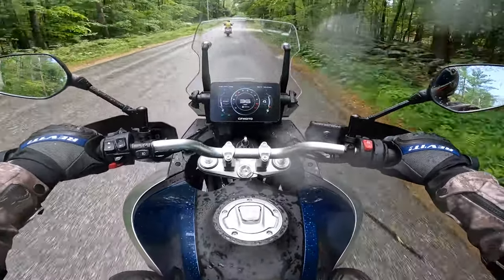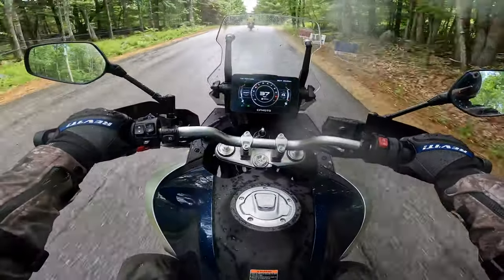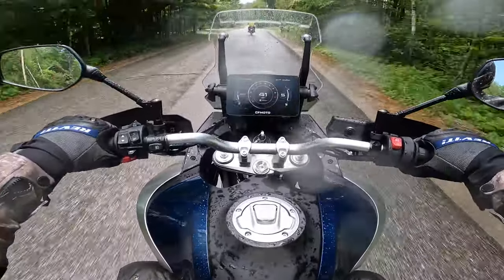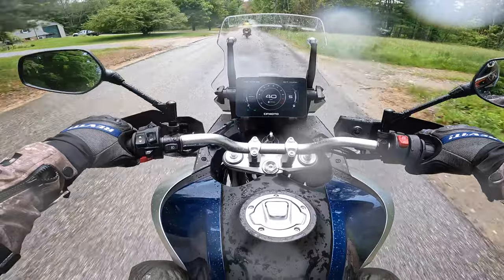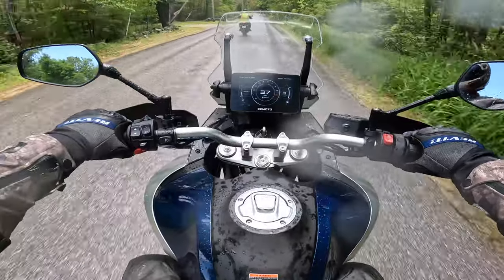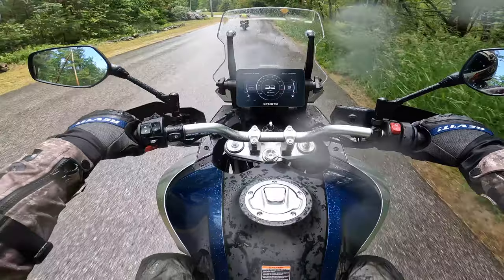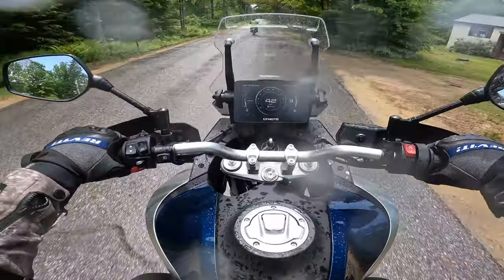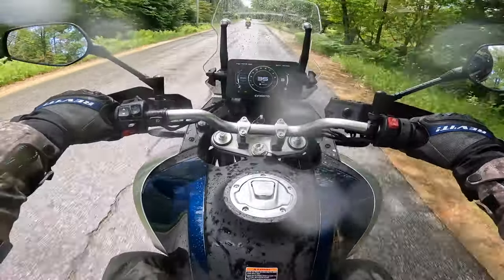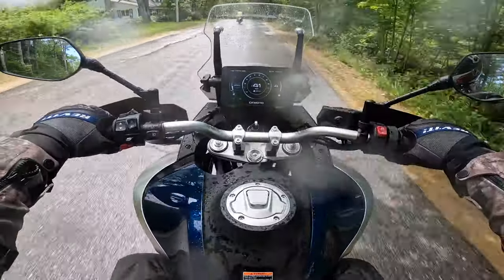It definitely has the KTM feel to the engine — it definitely feels like the 790. It's pretty good torque down low, but it really needs to be revved a little bit. It's kind of shaky anywhere below the 4000 to 4500 RPM range — that's where it wants to be. You can hear the secondary open when you get on it. Everything is drive-by-wire on this as well, as most bikes are nowadays, so it has a nice throttle feel.